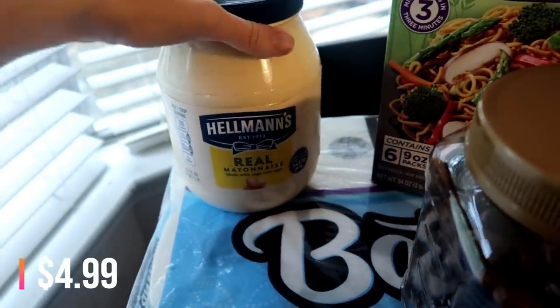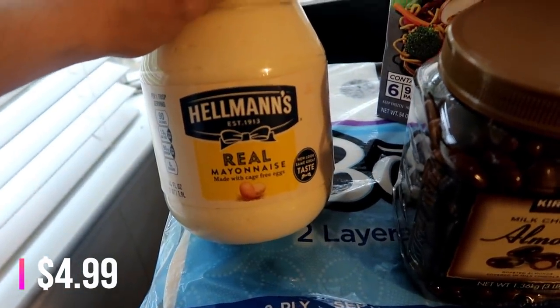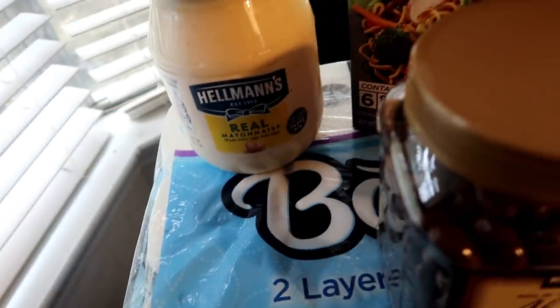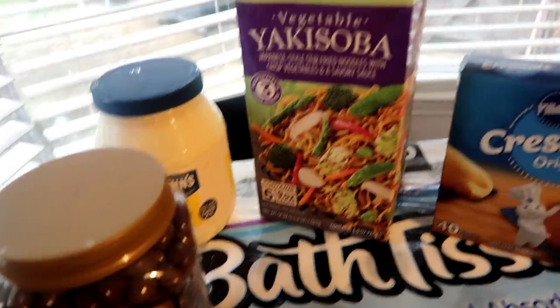The mayonnaise is on sale. I love it when they go on sale because I think it's a really good price, and we always just have mayonnaise on sandwiches, chicken salad, tuna salad, hamburgers, everything. So definitely could always use one of those. I'm just going to put that in the pantry until we need it.